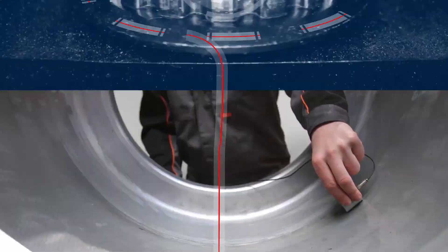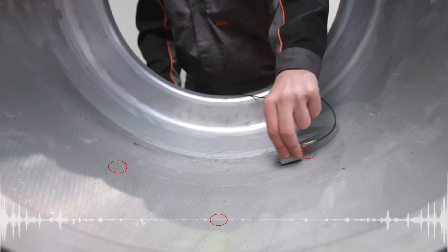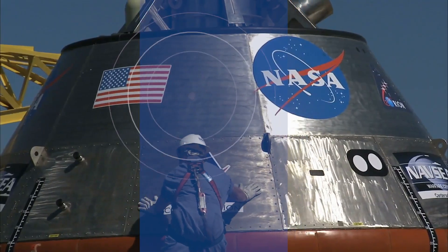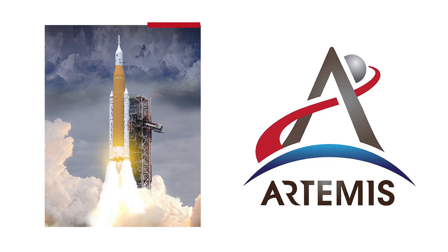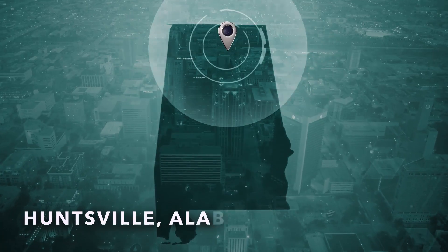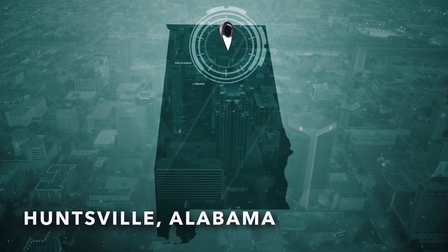I did quite a bit of work on the fluid pump housings and the stationary bolts that are used on the space station. Done some work on the Orion capsule and of course the Artemis. My name is Carly Danielle Cramblitt. I am the Quality Lead Responsible Level 3 for the METS contract at Marshall Space Flight Center in Huntsville, Alabama.